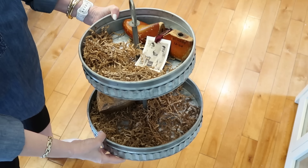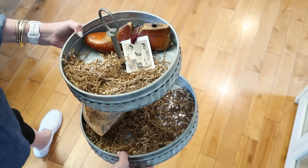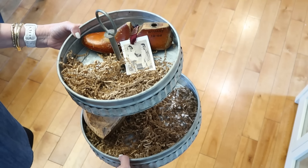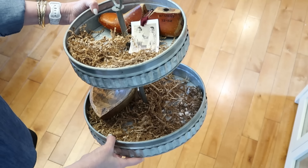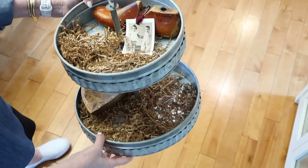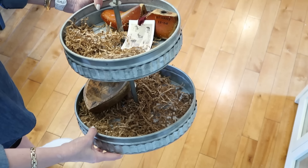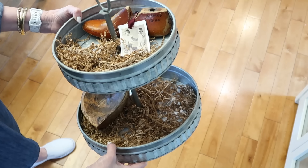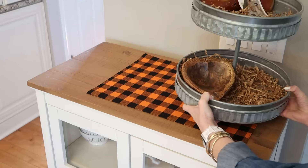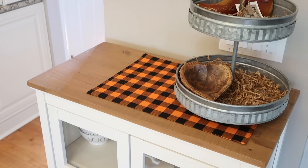I really do love tiered trays, and I think that the fall and winter season is the best time to have a few trays around the house. This galvanized one I think I picked up at HomeGoods or Marshalls, and it pretty much lives on the top of my cabinet, and I just switch out the decor by the season. I like to keep a little bit of shredded paper in the bottom of it to help camouflage some of the risers that I use to prop up pieces that I display inside.